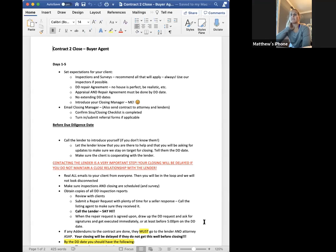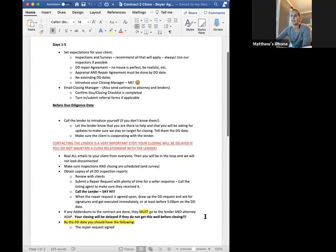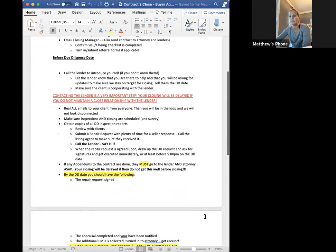Read all emails to your clients from everyone so you'll be in the loop. Make sure inspections and closings are scheduled, and the survey — I can order the survey or the attorney, either one is fine. Obtain copies of all the DD inspection reports, review these with your clients, then submit the repair request in plenty of time. Check in with the lender again. When the repair request is agreed upon, drop the DD and ask for signatures as soon as you can. If any addendums to the contract are done, they must go to the lender and the attorney — that can delay your closing.